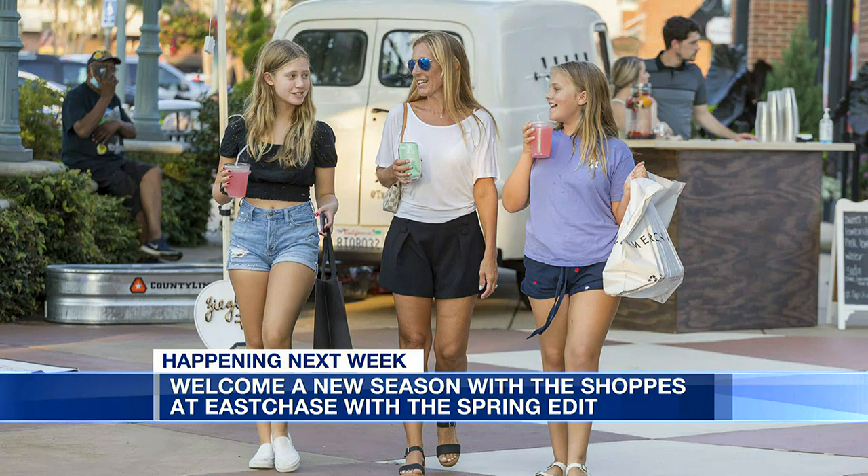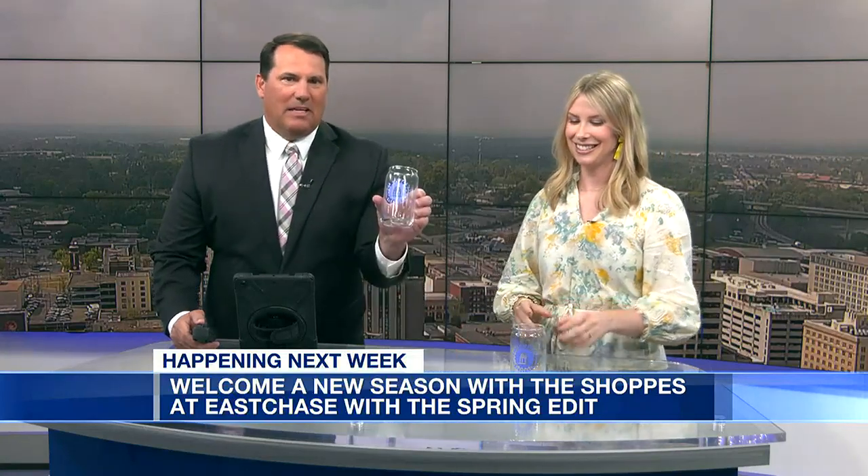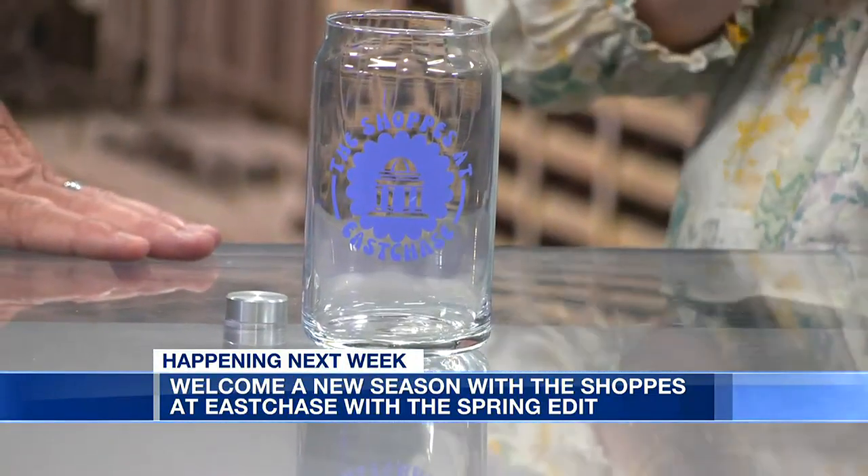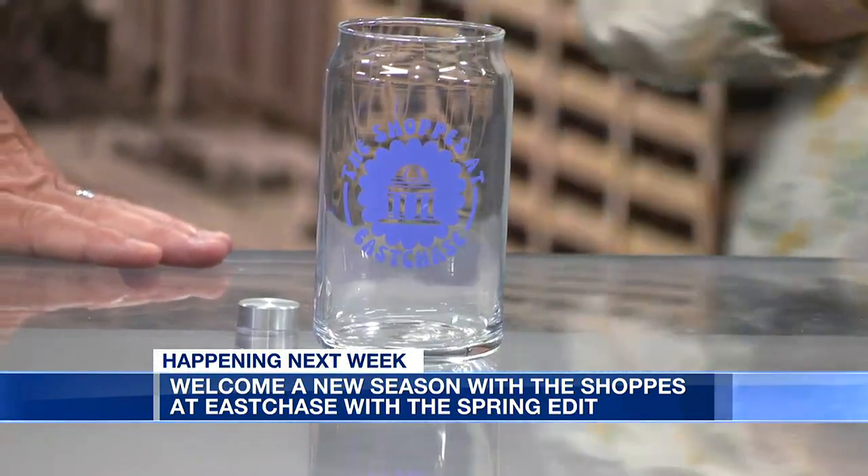Anytime you bring props we've got to talk. You guys got these cool glasses right here with the Shops at East Chase logo. Who gets these? Everyone gets these! If you come hang out with us for the Spring Edit, the first 100 shoppers are going to get these fun little cute glasses to take home. And one of our new retailers, Nothing But Cakes, will be there providing complimentary samples — they won't be open until May so now is the perfect time to sample them.